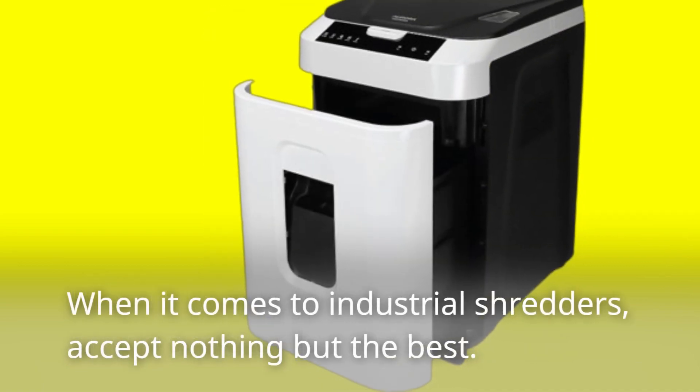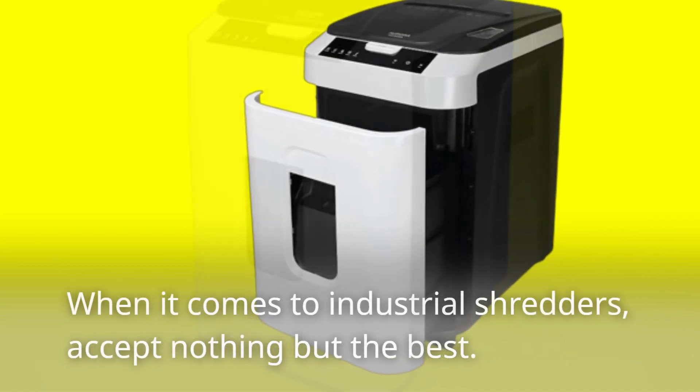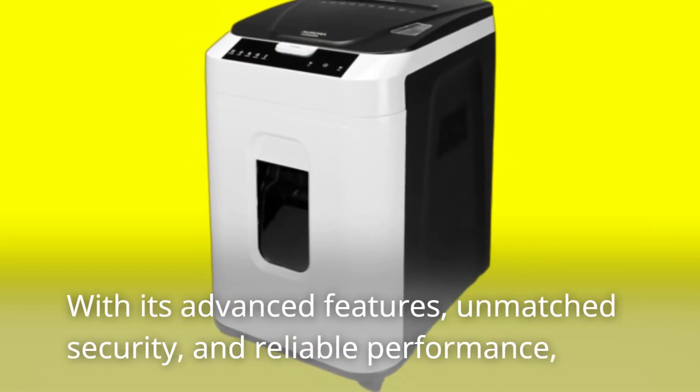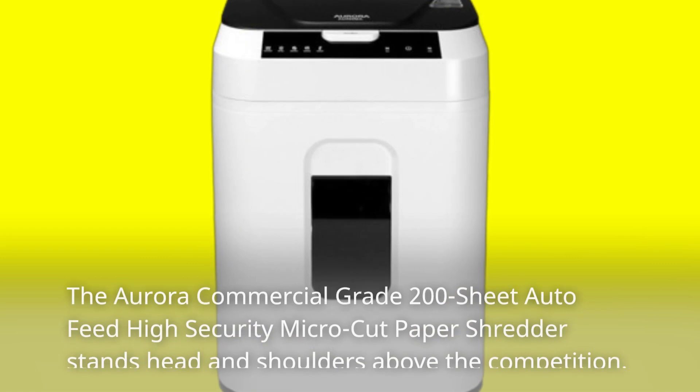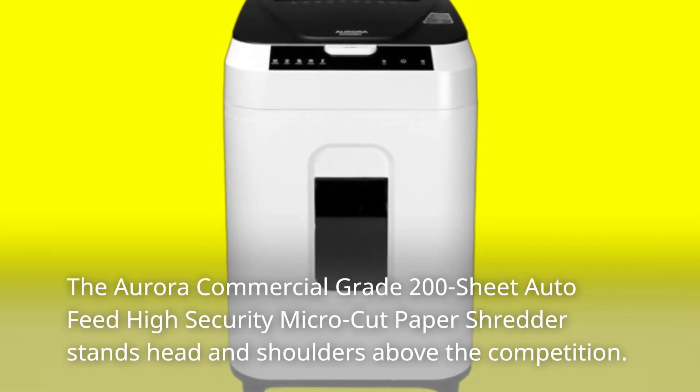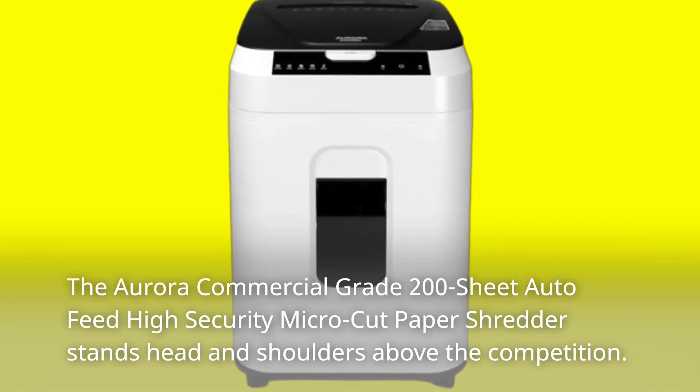When it comes to industrial shredders, accept nothing but the best. With its advanced features, unmatched security, and reliable performance, the Aurora Commercial Grade 200-Sheet Auto-Feed High-Security Micro-Cut Paper Shredder stands head and shoulders above the competition.